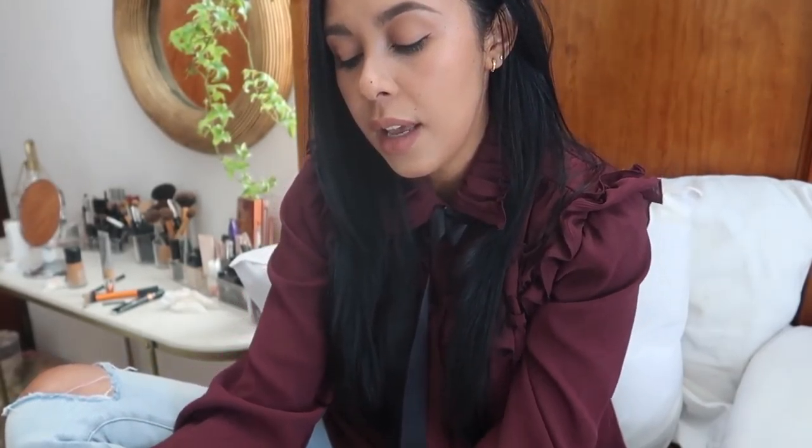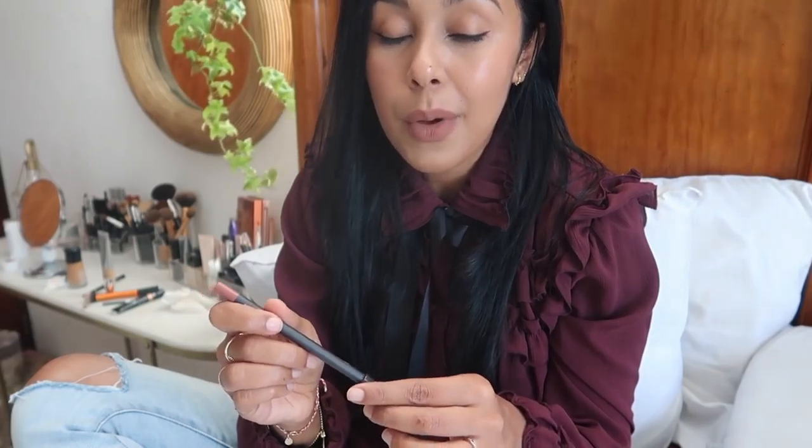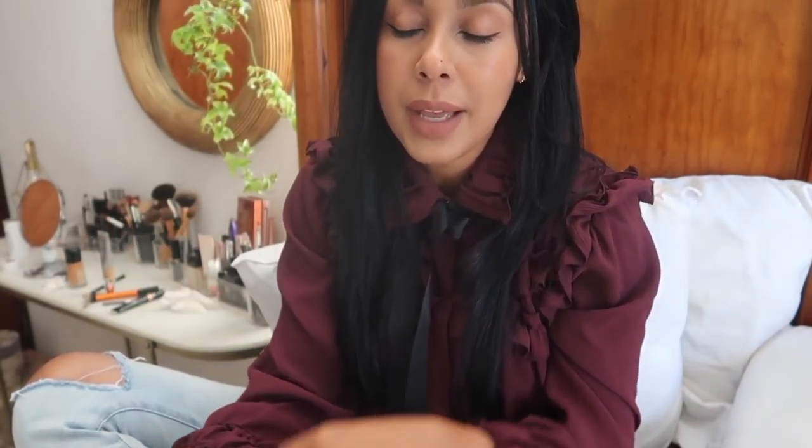I also got a liner from MAC - the one I'm wearing right now. This one is 'Nice 'n' Spicy' and I love these types of pencils. I'm all about lip pencils right now. I'm feeling like really lip pencil lips and cat eye - I feel like that's the vibe I'm having with makeup right now.